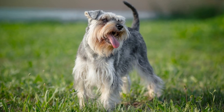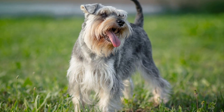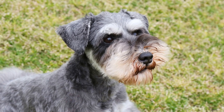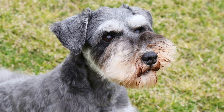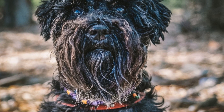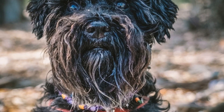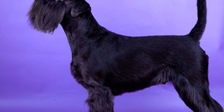Miniature Schnauzers are small, intelligent, and versatile dogs that can be trained for a wide range of tasks. Originally bred in Germany in the 19th century, they were initially used as farm dogs, hunting vermin and guarding the property. Over time, their intelligence and trainability made them popular as house pets and even working dogs. One of the tasks that Miniature Schnauzers can be trained for is search and detection.